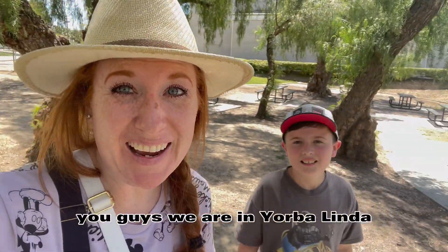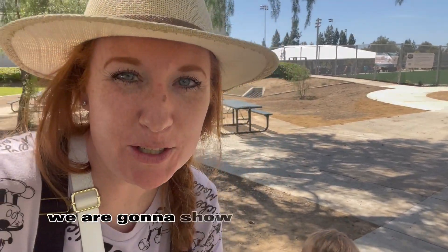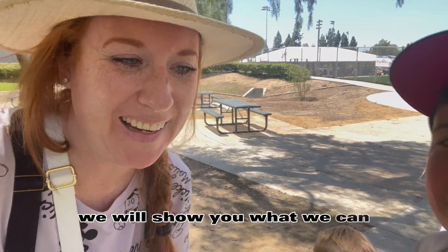We are in Yorba Linda and they have a new park, Adventure Playground. We are going to show you all the things. We don't have our suits though, so we will show you what we can.